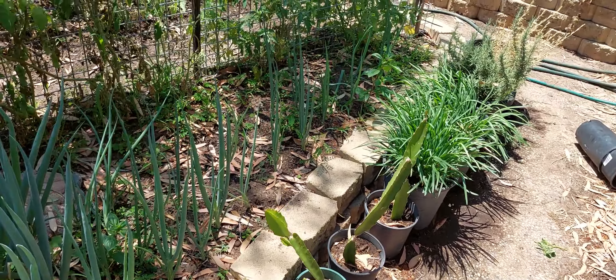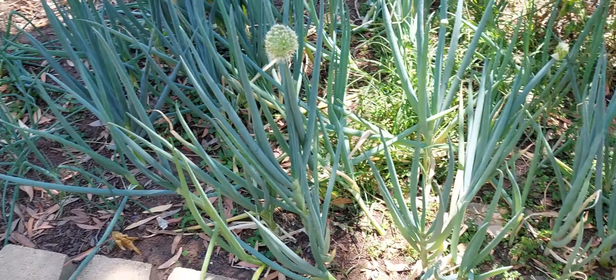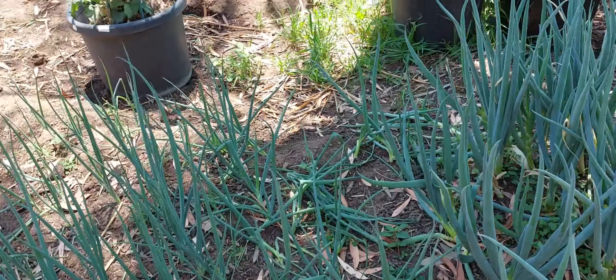You can see there's volunteer basil just there. And these are all my spring onions, which keep going for quite a fair while. I think everyone's seen them by now.